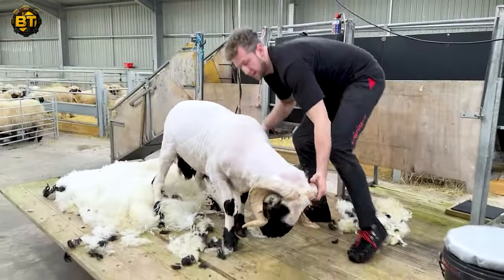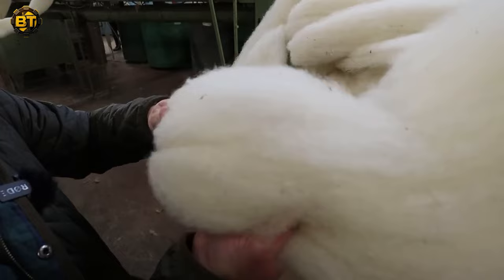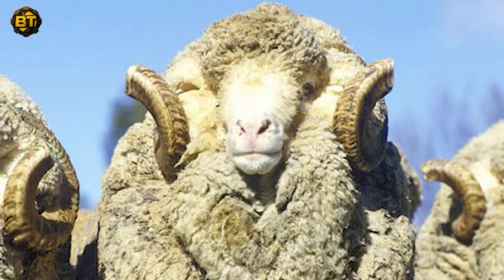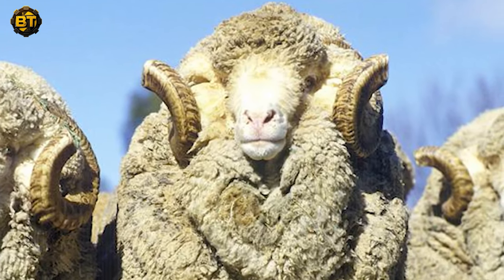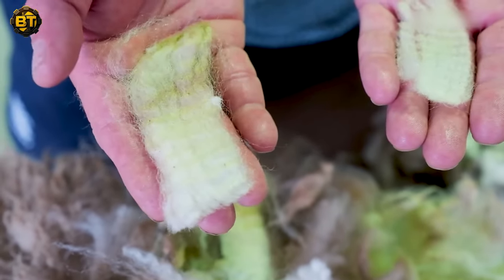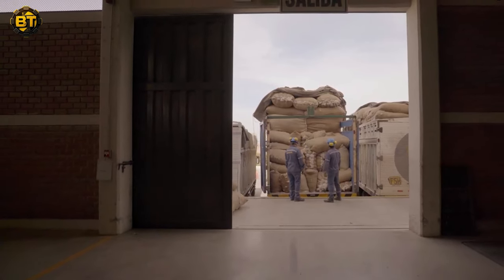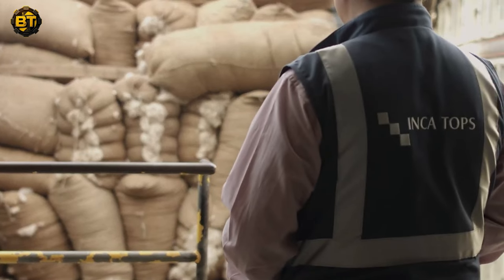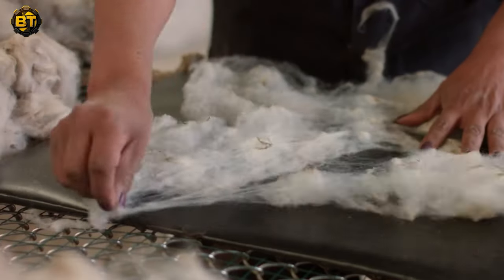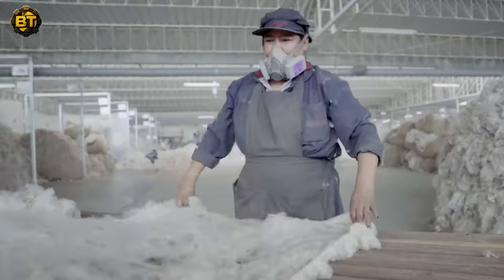The drama unfolds post-shearing with the sorting and grading process. This isn't a routine classification — it's a meticulous examination that defines the wool's value. Experts with a keen eye for detail assess fineness, length, strength, and color. The wool is carefully examined by hand, showcasing the significance of experience and skill in this crucial stage. Once sorted and graded, the wool is compressed into bales for transportation. Each bale, weighing 200 kilograms, promises quality Australian wool. These bales then embark on a journey to wool auctions or directly to processing facilities, marking the next phase in the wool's transformative journey.